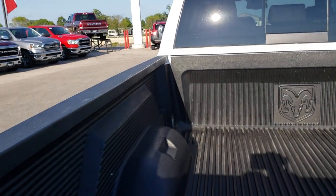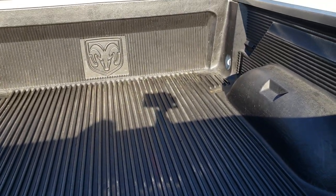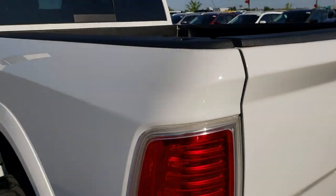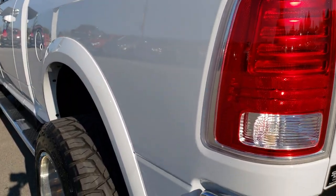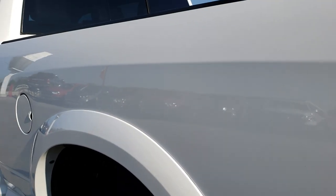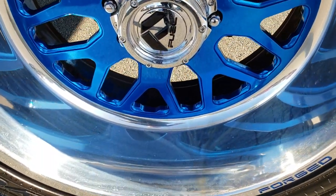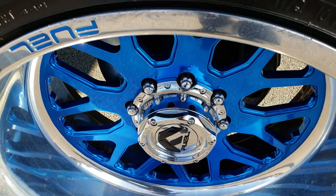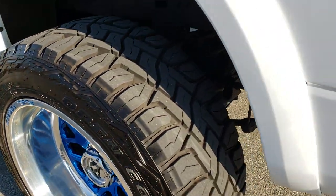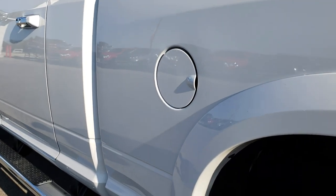It does have a factory drop-in bed liner in very nice shape. As you go down this side of the truck, just as clean as that passenger side — no dents or dings. The back rim is in pretty nice condition as well, with one tiny little scuff right by the fuel cap. Other than that, just as nice as the rest. That's really the only imperfection I saw on any of the rims.